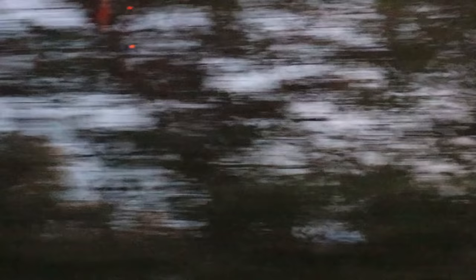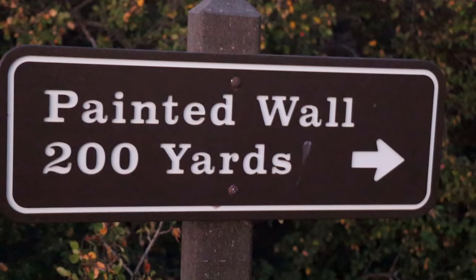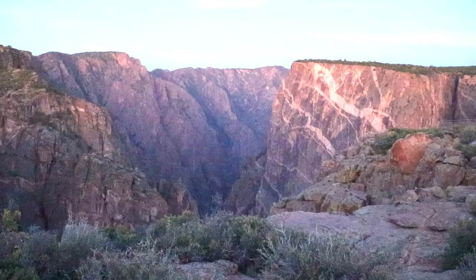Even though getting down to the gorge was my top priority on the day, anyone stopping at the Black Canyon has to see the Painted Wall — it's seriously so beautiful. But we couldn't stay long because the sun was rising quick and we had a full day ahead of us, so it was time for final gear checks.